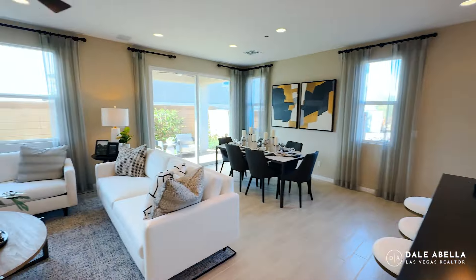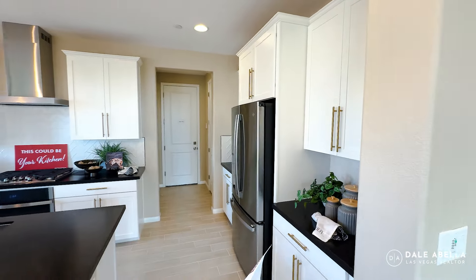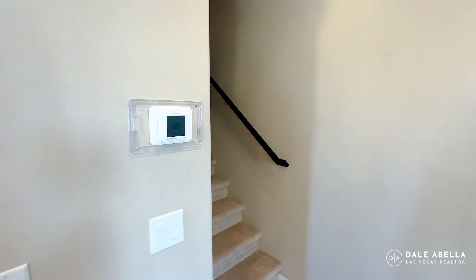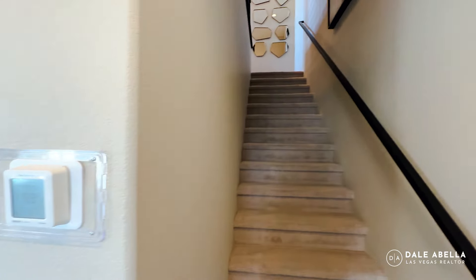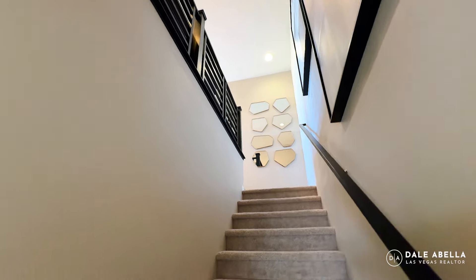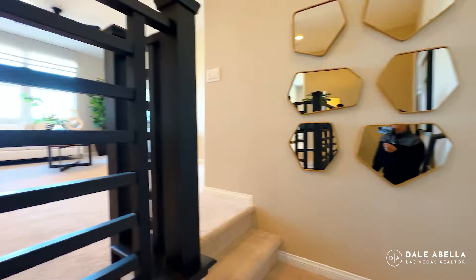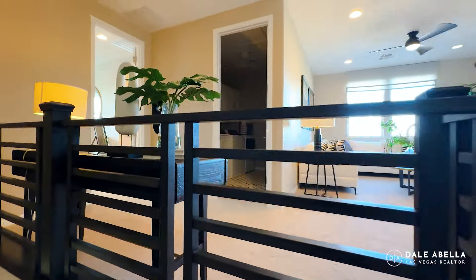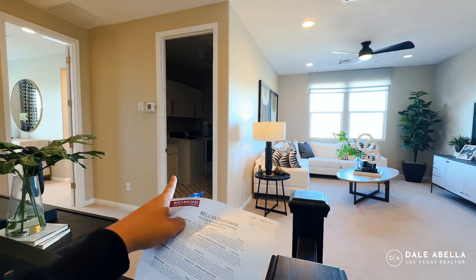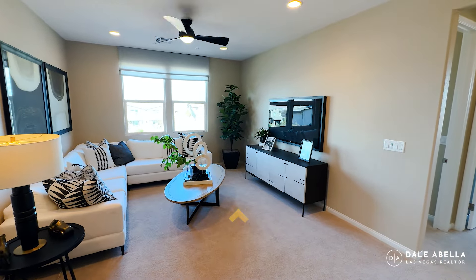Beautiful options throughout. As far as appliances, I'll have to double-check, but I think for the spec homes here they may be included. You've got the Honeywell thermostat. Let's check out the second floor — I think most of the square footage is going to be up here. As you walk up, you can see the primary bedroom right over here, a really spacious laundry room, and a nice-size loft.